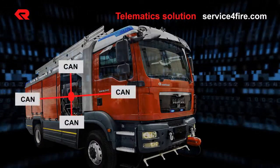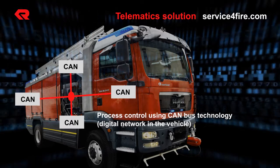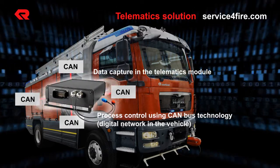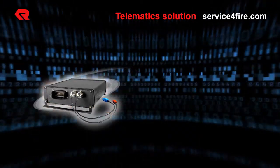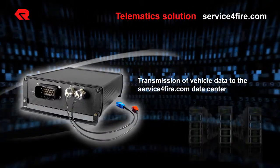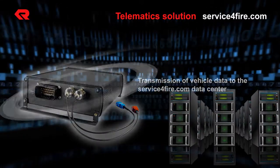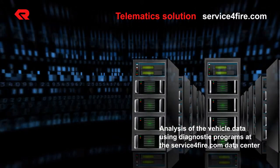The control of the vehicle and its components is based on CAN bus technology — it's like a vehicle-internal internet. The individual CAN bus modules are little computers in the vehicle that generate control signals. The telematics module collects these control signals and transmits them to the serviceforfire.com data center, where diagnosis programs evaluate and analyze the vehicle data.